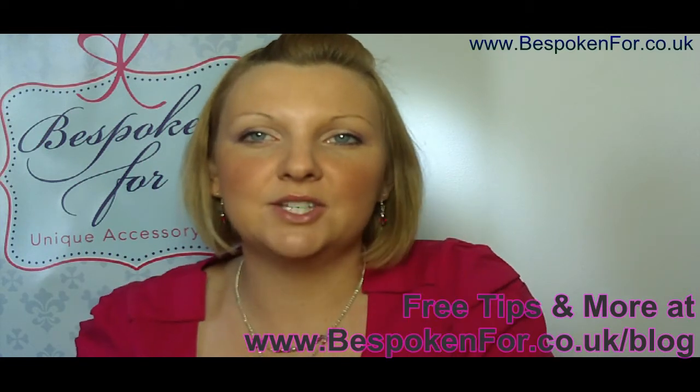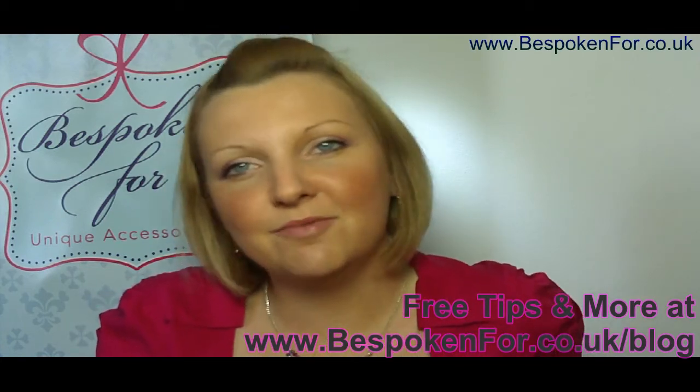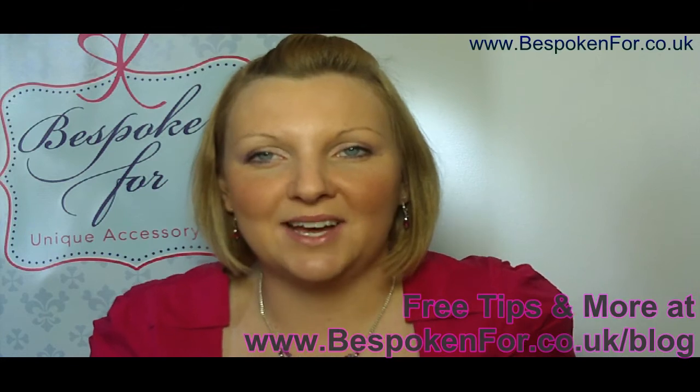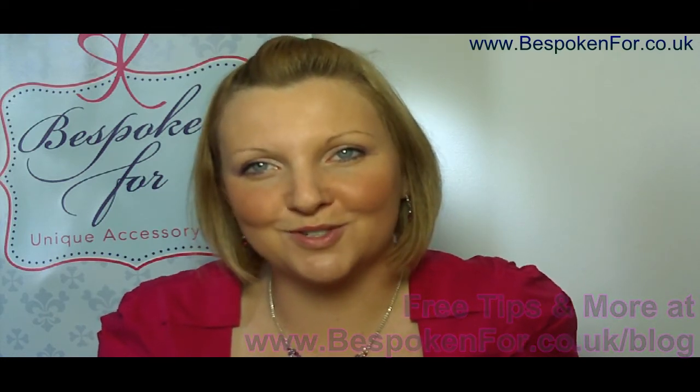If you've got a V shape then why not echo that with a pendant, and just really play and see what works best for you. If you need any more tips or help, visit my website at www.spoken4.co.uk.